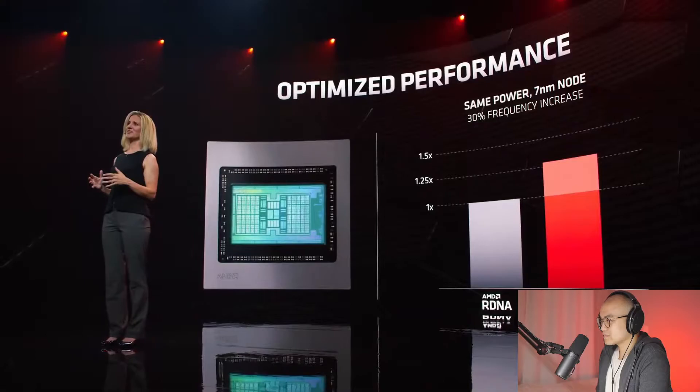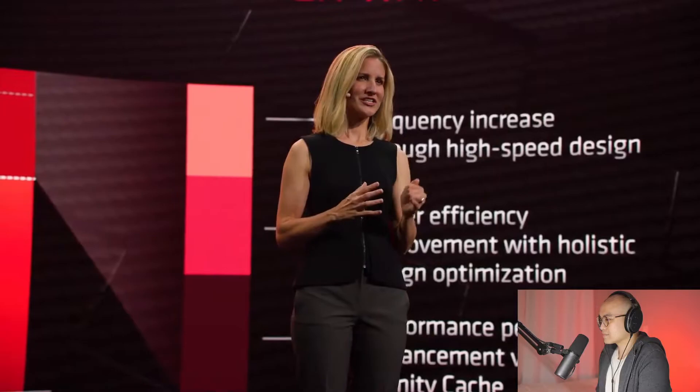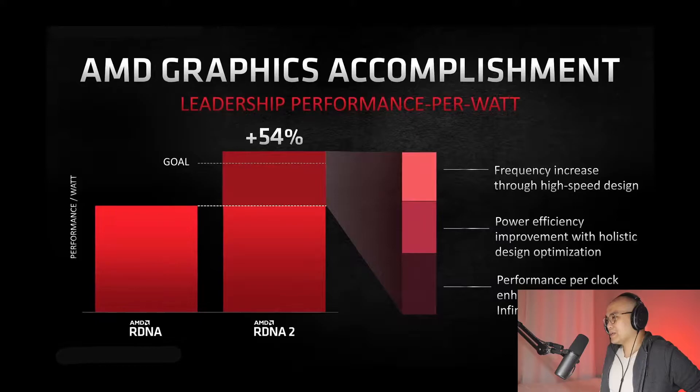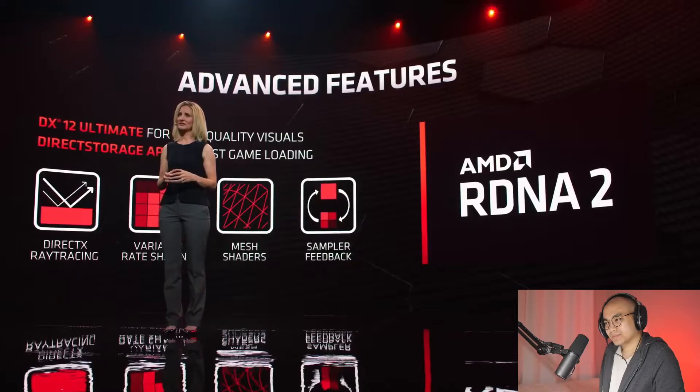High frequency is important for gaming performance. RDNA2 is built with custom libraries and high-speed design flows, maximizing frequency in 7 nanometer. With RDNA2 our silicon design and architectural improvements deliver 30% faster frequencies in the same 7 nanometer process node. Pulling it all together, the RDNA2 architecture achieves a 54% generational improvement in performance per watt. We also brought new hardware features, partnering closely with Microsoft on DirectX 12 Ultimate features including DirectX ray tracing and variable rate shading.